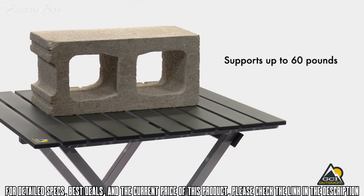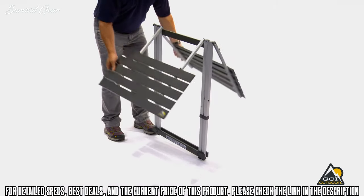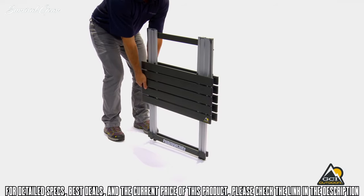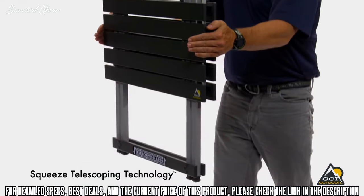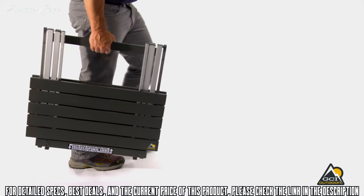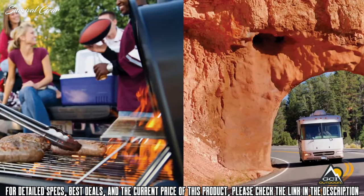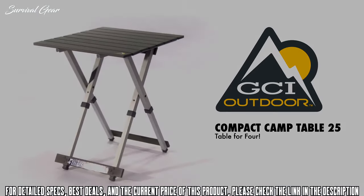The Compact Camp Table 25 is designed with a lightweight aluminum frame that supports up to 60 pounds. When it's time to pack up, rotate the tabletop, then using our patent-pending squeeze telescoping technology, squeeze the tabletop together and push down to compress. The Compact Camp Table 25 is ideal for camping, RVs, tailgating and any outdoor activity.